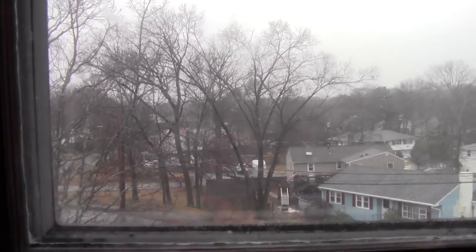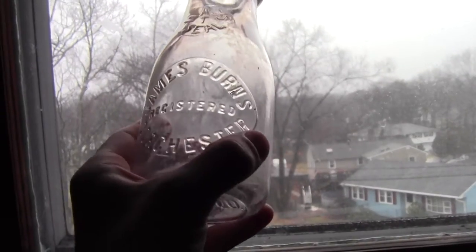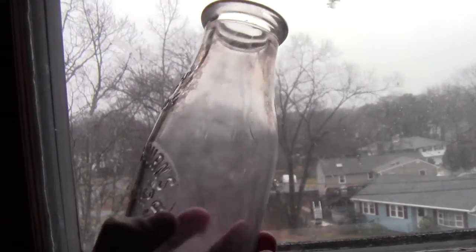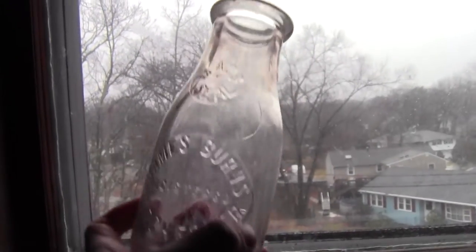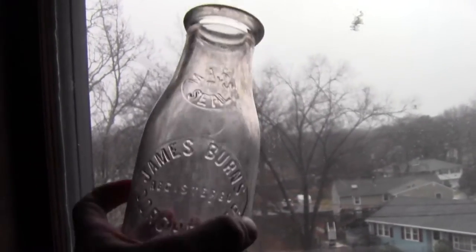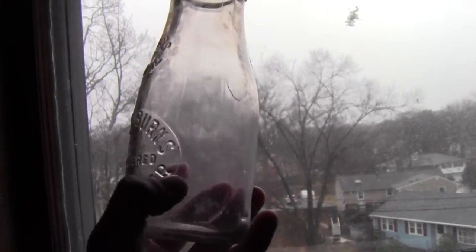In the same dump I also found this James Burns, Registered, Dorchester, Boston. It doesn't say Boston on it but that's where it's from. It's a machine made milk bottle — a great one.